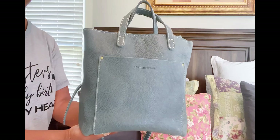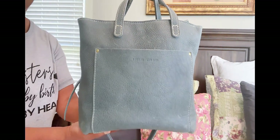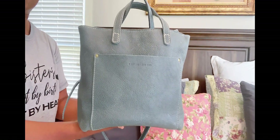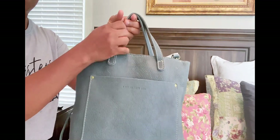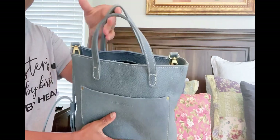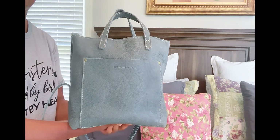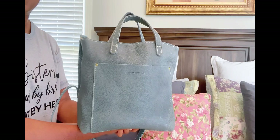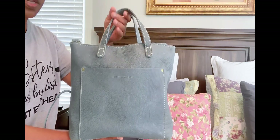This is the beautiful color Blue Steel. This color is actually a retired color, but there are other beautiful colors on the website in the same size. I chose the one with the zipper. They have two types: one is the classic tote that is open with no zipper, and the other one has a zipper. So I have the one with the zipper. They all do come with a crossbody strap.